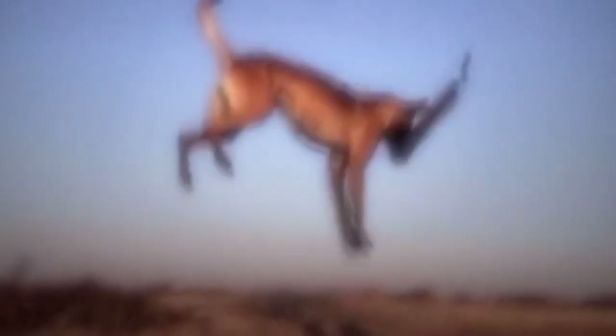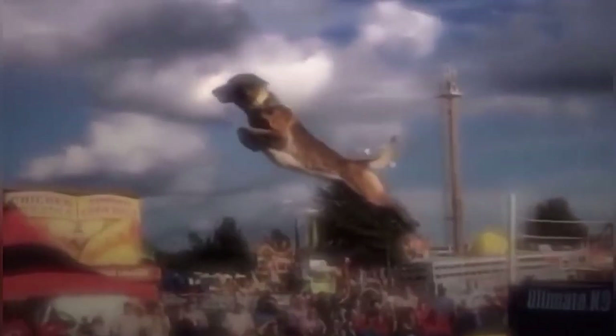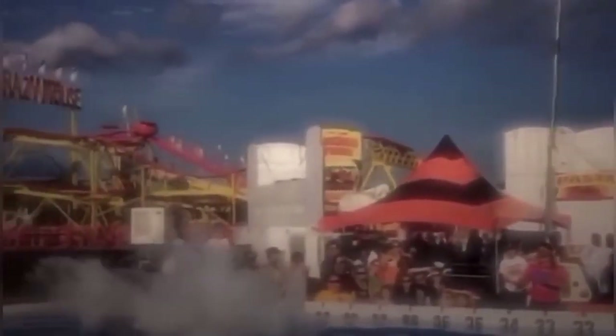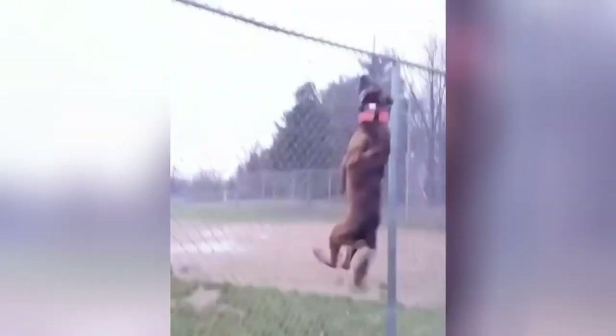As their popularity continues to rise, it's important to note that owning a Belgian Shepherd requires dedication, training, and an active lifestyle. But for those willing to put in the effort, the rewards are immeasurable — a loyal, intelligent, and versatile companion that will always keep you on your toes.